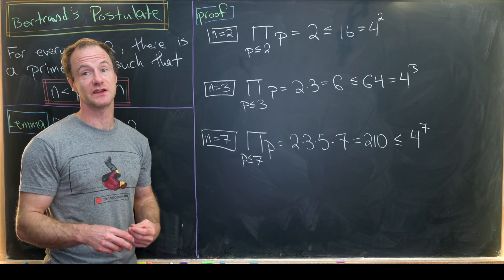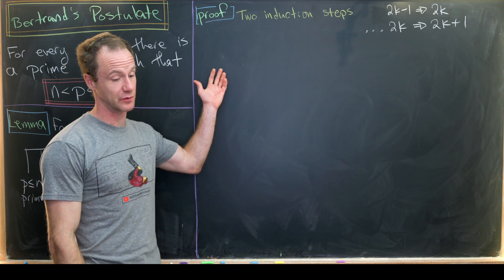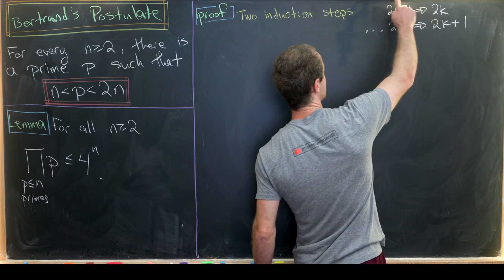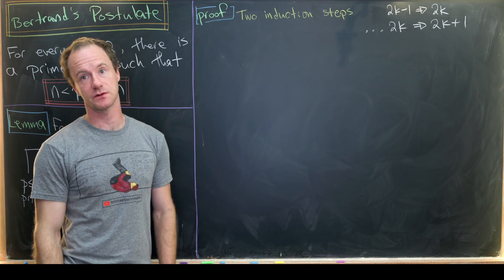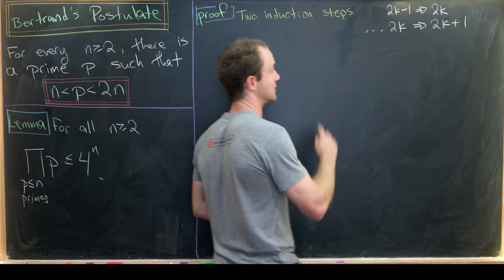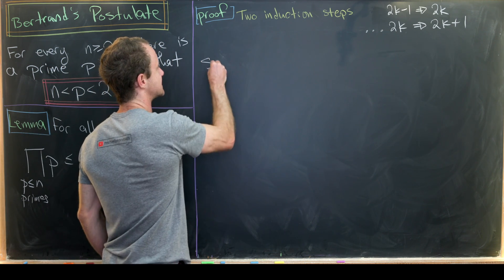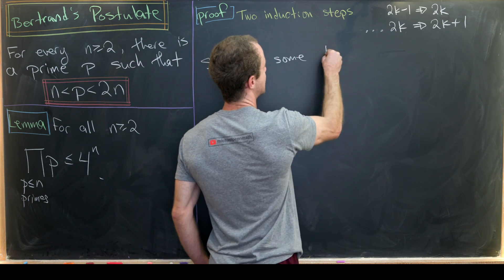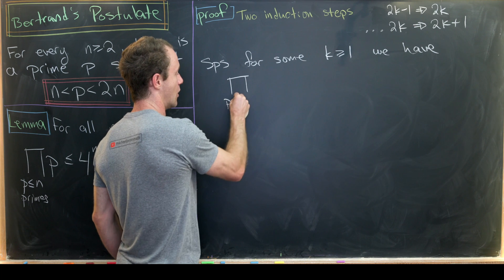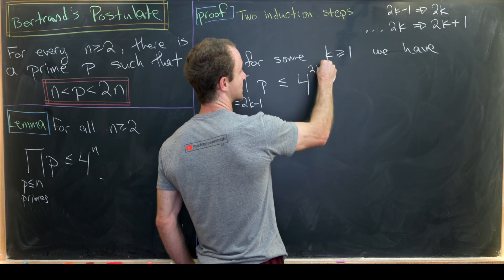Now let's jump into the induction step. We need two induction steps for our strategy: one where an odd case holding implies the next even case holds, and another that uses strong induction. So we suppose that for some k bigger than or equal to one, the 2k minus one case holds — the product over all primes less than or equal to 2k minus one is less than or equal to four to the 2k minus one.